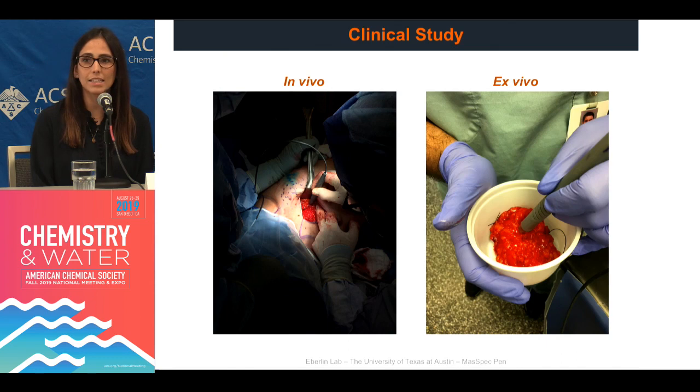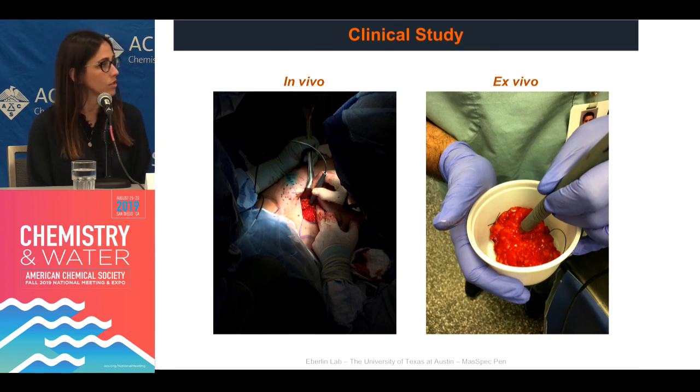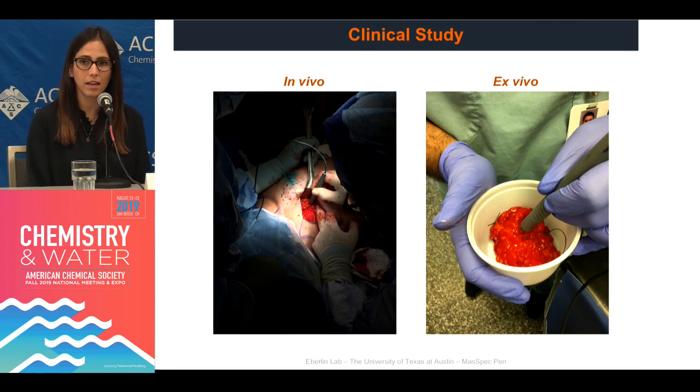We have about 97% overall accuracy for cancer detection. In the last year, we've been testing the mass spec pen in a clinical study where we have been using the device — you can see it being held by a surgeon in vivo — in a case of breast cancer, as well as on freshly excised tissue. We can acquire this data in fresh tissues and even in the living body, getting chemical information in real time to help surgeons improve decision making.